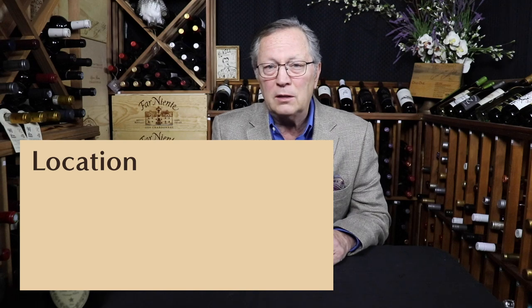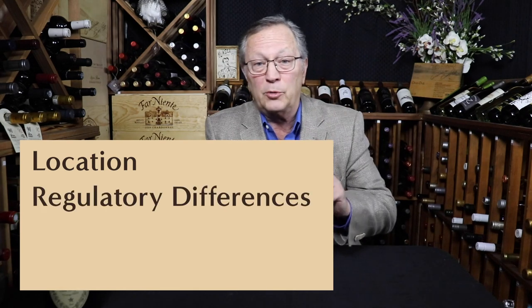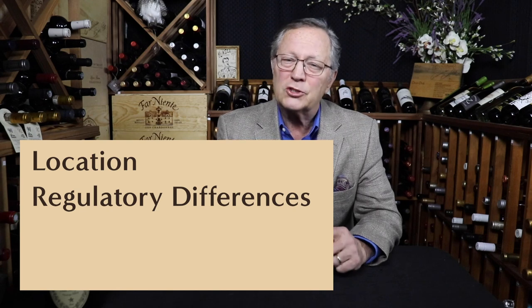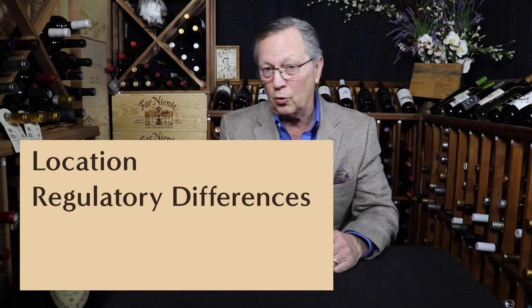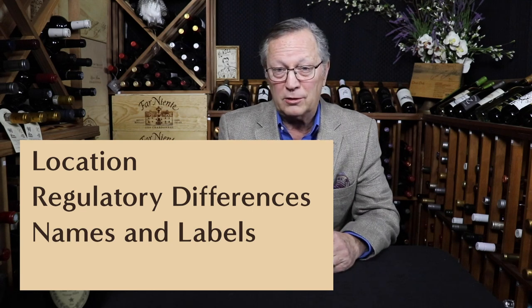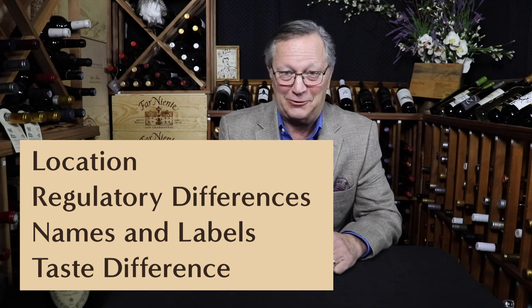In this video, we're going to look at four key differences that will simplify this whole old world versus new world thing. Number one: what do we mean by old world and new world — also called location. Number two: rules for making wine, or the regulatory differences. Number three: names and labels on bottles. And number four — you're really going to want to know this — the taste difference. Plus, there'll be a great bonus at the end of this video, and I'll tell you how this will all have an impact on you.